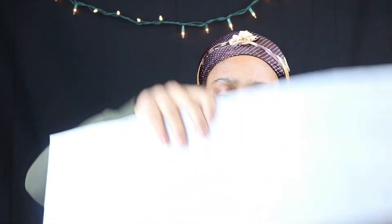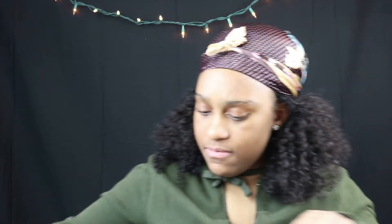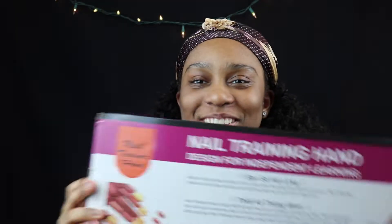So basically I got the Mia Secret — this is a four ounce natural pink acrylic powder. And then I also got something in here... I wasn't sure what this was at first, but this is a nail training hand. So it's a practice hand for doing nails.